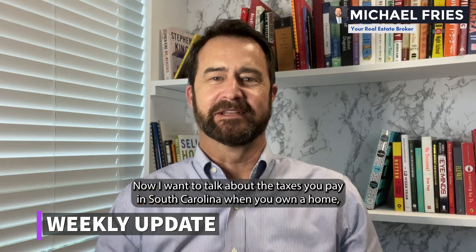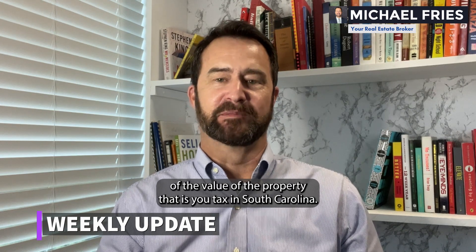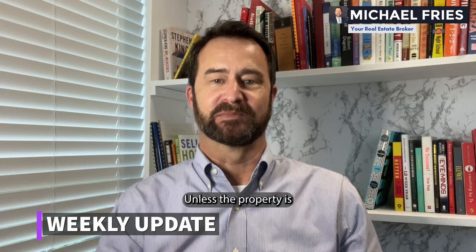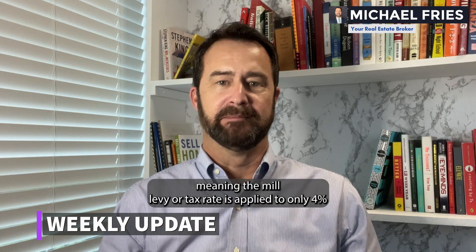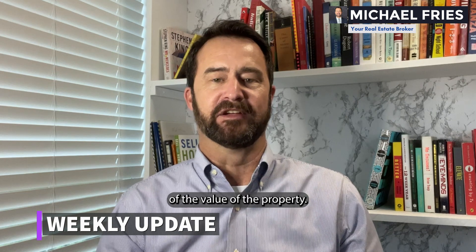Now I want to talk about the taxes that you pay in South Carolina when you own a home. A mill levy or tax rate is applied to six percent of the value of the property — that is your tax in South Carolina — unless the property is your primary residence, which qualifies you for the four percent tax rate, meaning the mill levy is applied to only four percent of the value of the property.